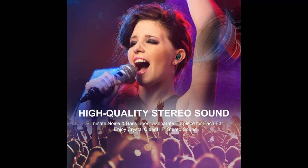Triple powerful noise reduction technology can block out lots of surrounding noises during sports, up to 80%.